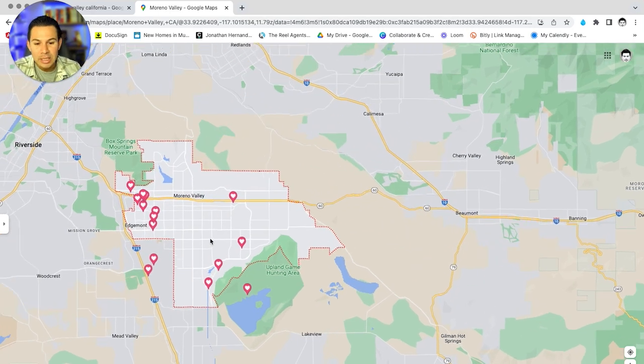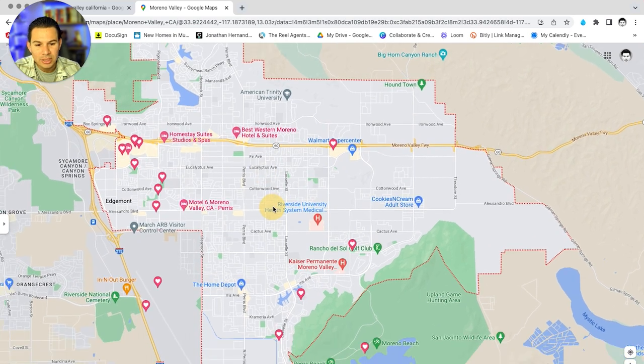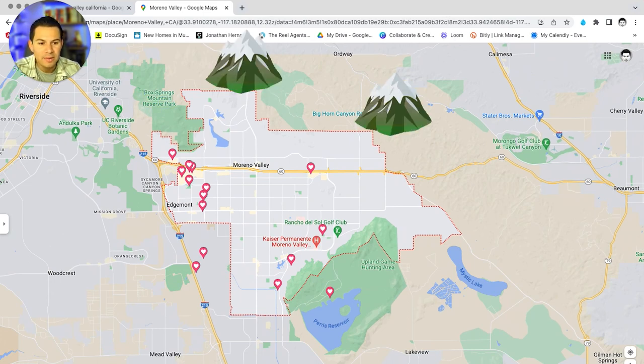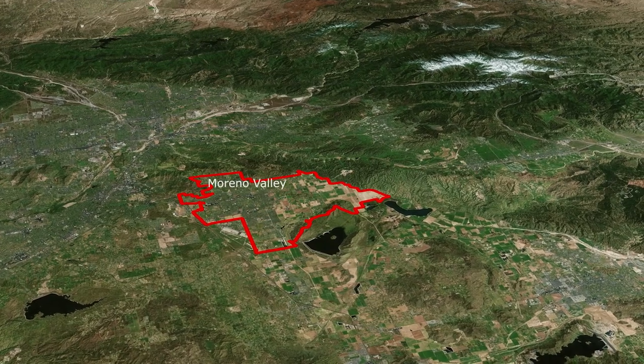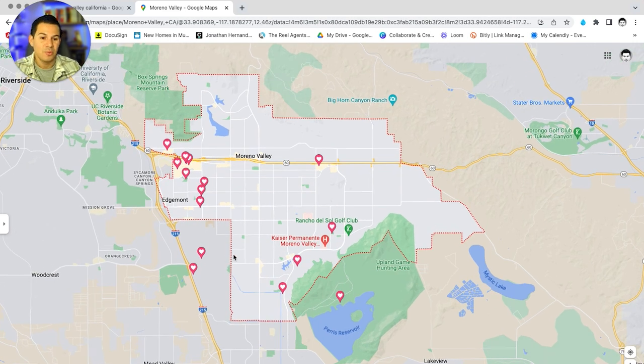Moreno Valley has great location and lots to do. It is surrounded by mountainous terrain — all of this area consists of mountains — and it really is very much a valley. You can see all the mountains here surrounding it. Now let's jump into it. I'm going to start from the west side and work our way east toward the more populated area.